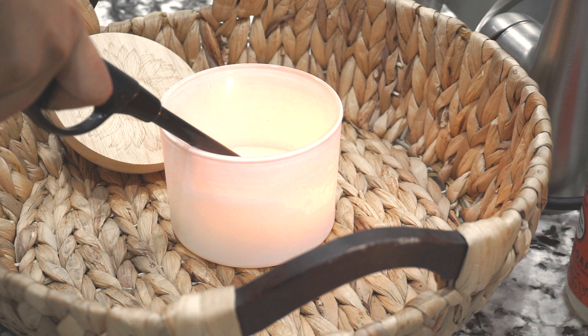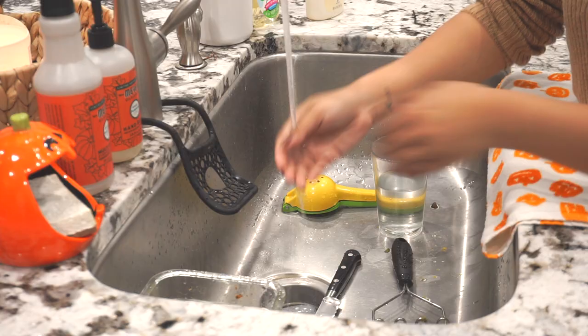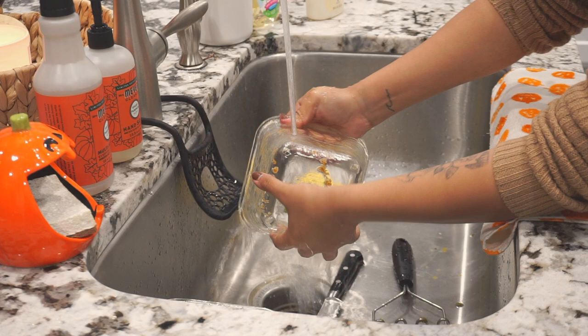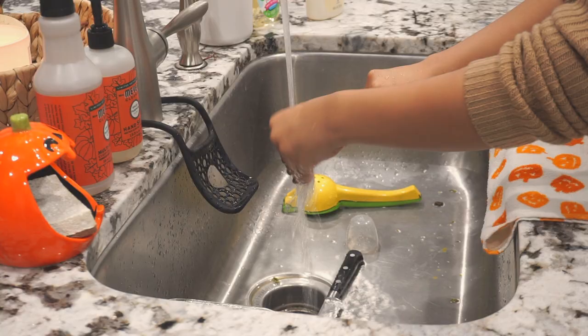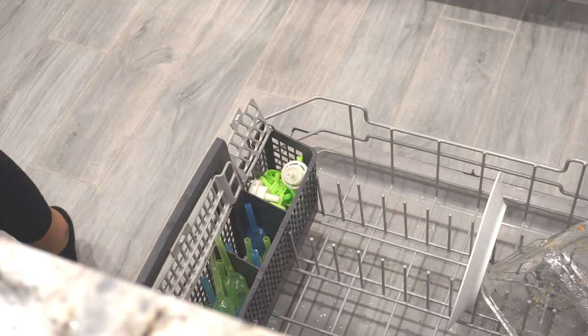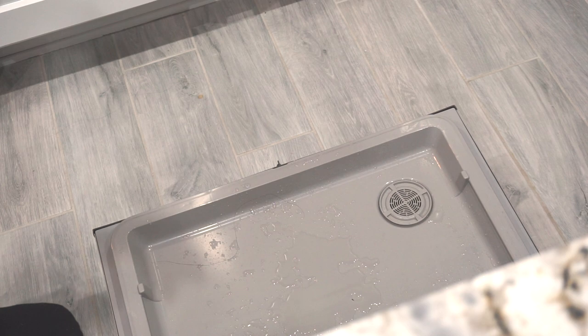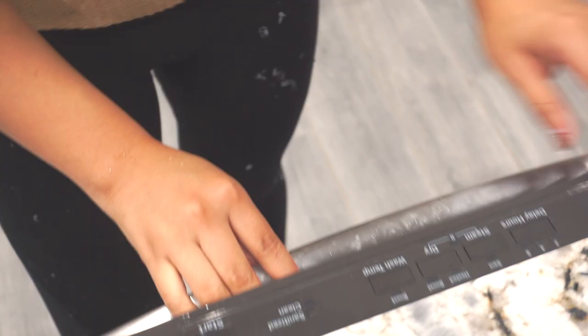Hey everyone, welcome back to my channel! If you are new here, my name is Brenda, also known as Cozyaholic. For today's video we're going to be doing yet another fall routine, and this one's actually going to be Halloween themed because I know a lot of you guys loved my last fall routine video, so I wanted to do one that was a little bit more Halloween themed since I redecorated for October.